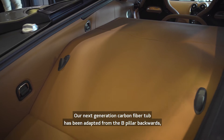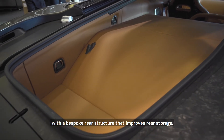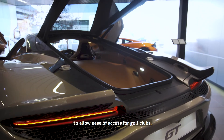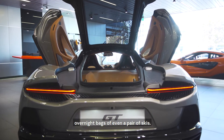Our next generation carbon fibre tub has been adapted from the B pillar backwards with a bespoke rear structure that improves rear storage. A powered tailgate has also been included to allow ease of access for golf clubs, overnight bags, or even a pair of skis.